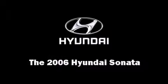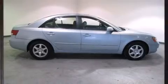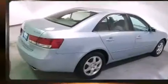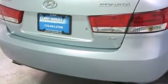Here's a great deal on a 2006 Hyundai Sonata. This four-door, five-passenger sedan provides exceptional value. It features an automatic transmission, front-wheel drive, and a 3.3-liter six-cylinder engine.